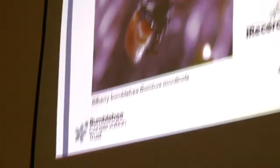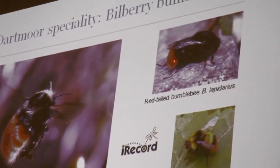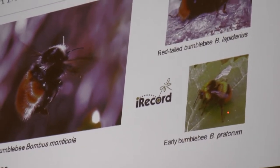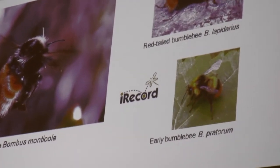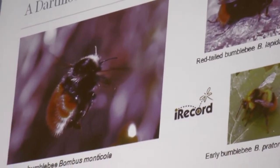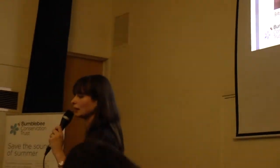Compared to other similar-looking species — the red tail has quite a small red tail with some black showing, whereas the Bilberry bumblebee has a very long red tail. And the early bumblebee has a very little orangey tail. It does take a bit of getting used to in order to pick out what features you need to see, but it's well worth trying to get your eye in, and we really do want to know about this bee.